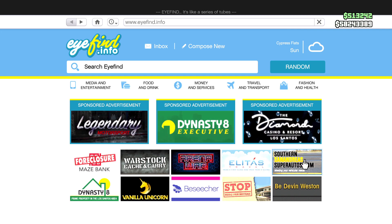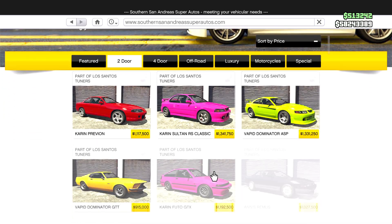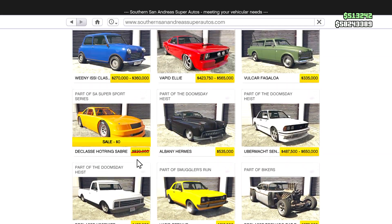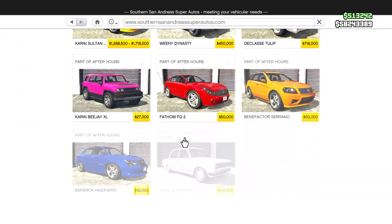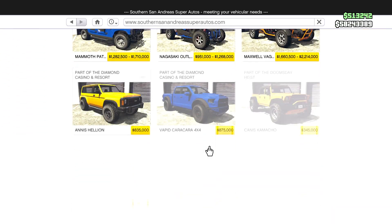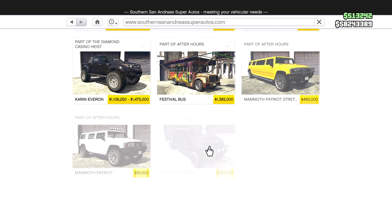The Brioso 300 is the new car as part of the drip feed. We also have the Hot Ring Sabre available for absolutely free this week, as you can see on screen. There is also one single discount on the Southern San Andreas Super Autos website this week.